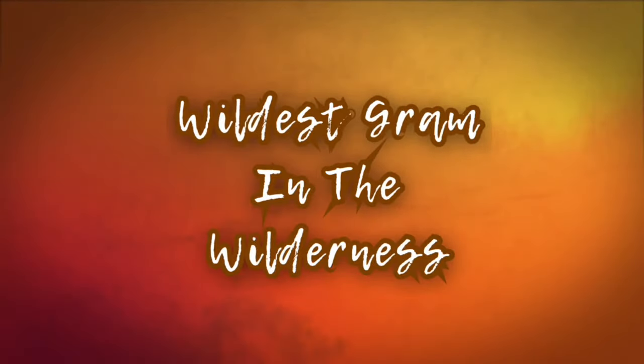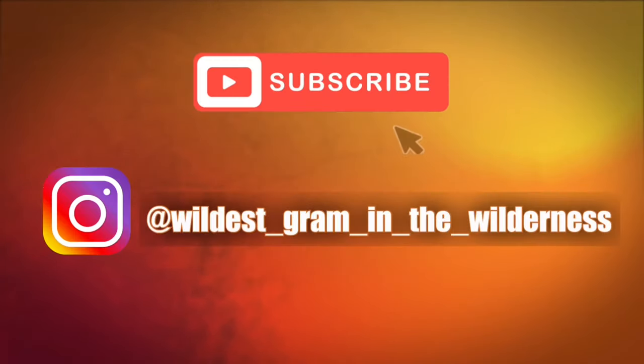Hey everyone! Welcome back to Wildest Grim in the Wilderness. My name is Tori and today we have a Bibbidi Box. If you are new here, my name is Tori and I do Disney content. I love to do unboxings, I collect Funko Pops, Gymshores, and all things Disney. I slide a haul in here and there and I do have an upcoming parks trip that I plan to vlog for, so stay tuned for that. Subscribe if you'd like and let's get into this Bibbidi Box.